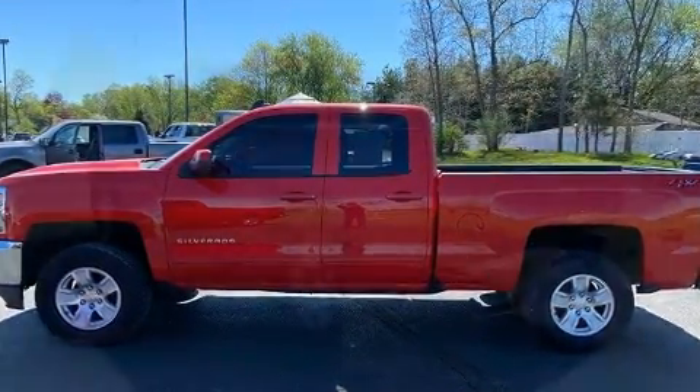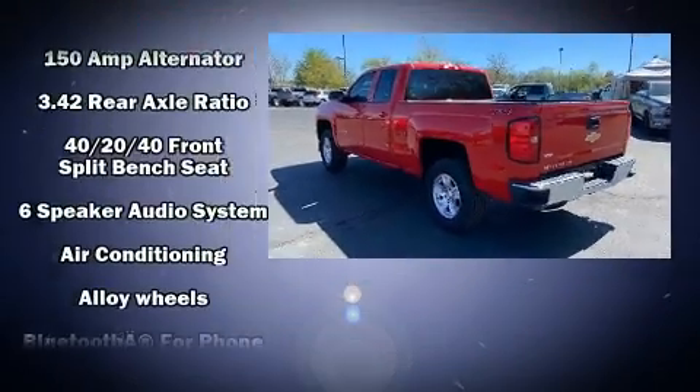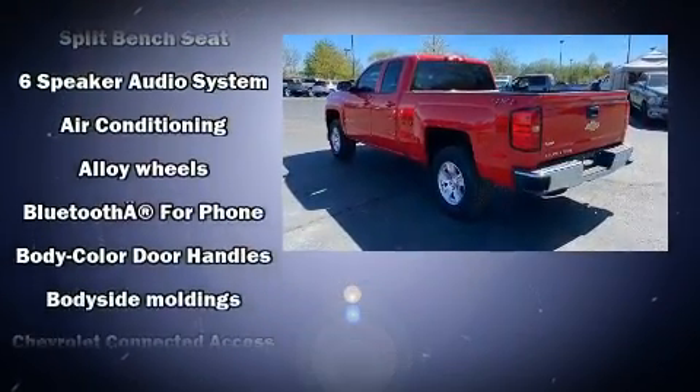The stereo system includes a CD player with MP3 capability, steering wheel mounted audio controls, and six well-positioned speakers.